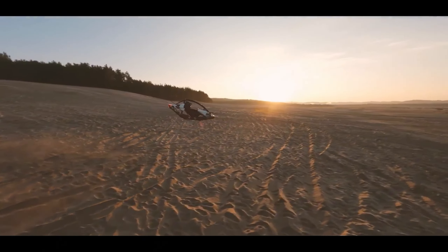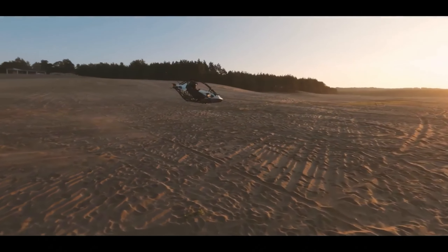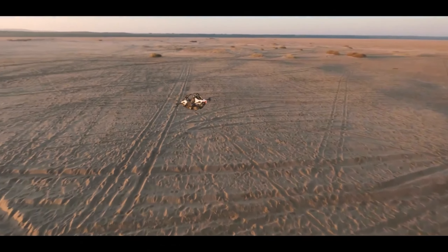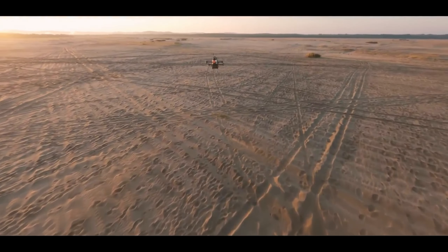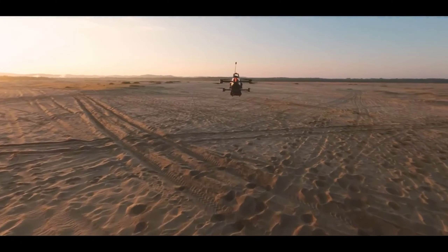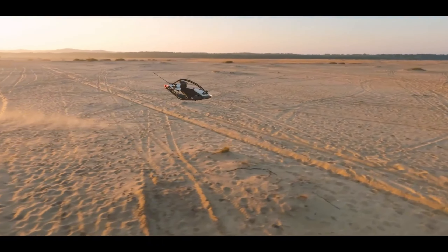The Jetson One boasts a fully electric powertrain, allowing you to enjoy the thrill of flight with minimal environmental impact. Imagine leaving a clean footprint on the world as you carve your path through the sky. The Jetson One prioritizes ease of use.